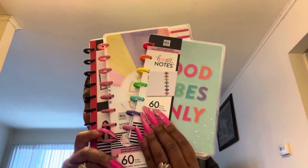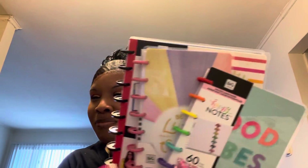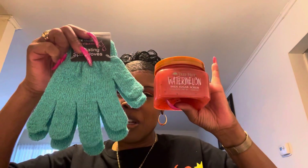So here's everything you can win in this giveaway: the three Happy Planner notebooks, the Sharpie Gel Pen, the beautiful Tree Hut Watermelon Shea Scrub, and the exfoliating gloves.